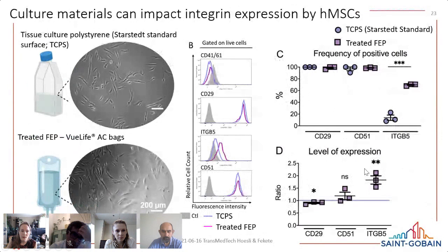Somewhat less expected was that the surface used can change integrin expression by the cells. Integrins are membrane-spanning proteins involved in adhesion and interaction with extracellular matrix proteins. We found slight differences in integrin expression levels by hMSCs cultured on tissue culture polystyrene — the Sarstedt oxygen-rich surface — compared to the adherent culture version of the FEP bags.